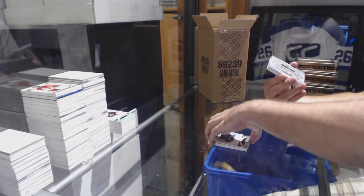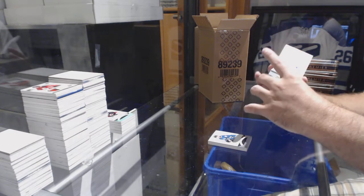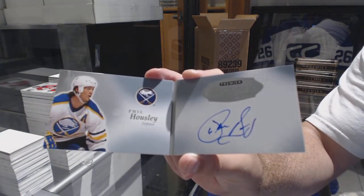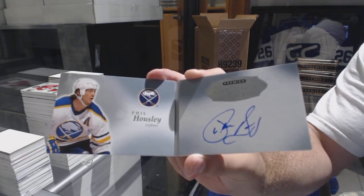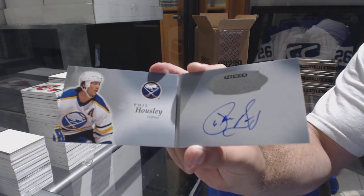We've got a signature booklet for the Buffalo Sabres, Bill Housley. That's the old Jets — 8 feet — so old Jets goes to the Coyotes.